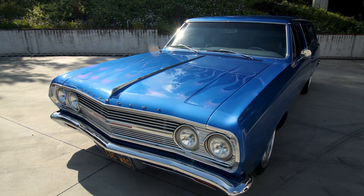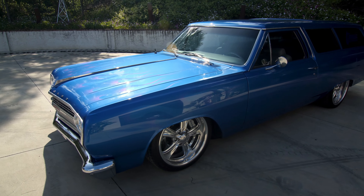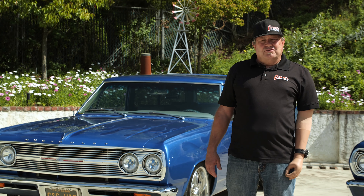This is a fun car to drive. It's always a head-turner because there's not a whole lot of these made. As I understand, there were only 1,687 of this particular two-door made in '65.